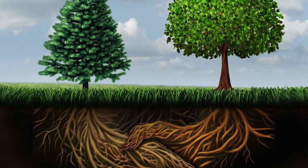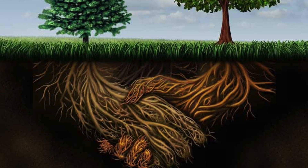By understanding and nurturing these relationships, we can create healthier plants, healthier soils, and an overall better garden ecosystem. So let's dive into this underground world a little bit more.